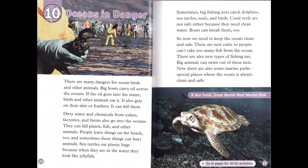Coral reefs are not safe either because they need clean water. Boats can break them too. So now we need to keep the ocean clean and safe. There are new rules so people can't take too many fish from the ocean. There are also new types of fishing net. Big animals can swim out of these nets. Now there are also some marine parks — special places where the ocean is always clean and safe.